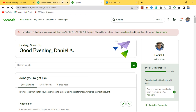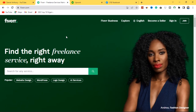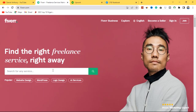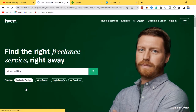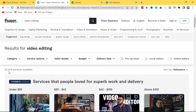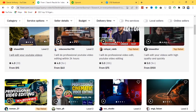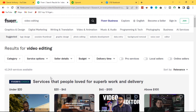On these freelance marketplaces, the only challenge you're actually going to face is saturation. There are a lot of people already doing video editing on places like Fiverr and Upwork, and these people are already top-ranking sellers, so they will tend to be competition for you and limit your chances of ranking fast and landing clients fast. If you come to Fiverr and search 'video editing,' you're going to see thousands of people — over 42,249 people are rendering video editing services. That's going to be a challenge.